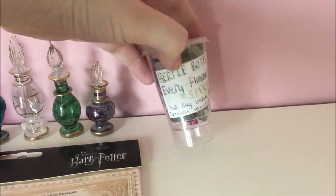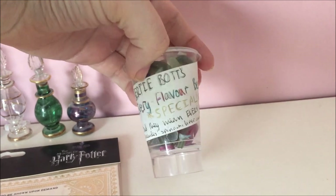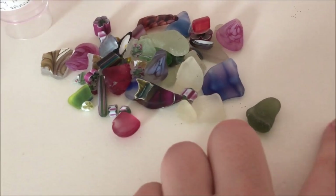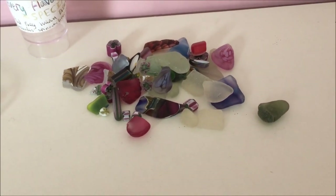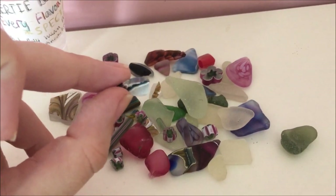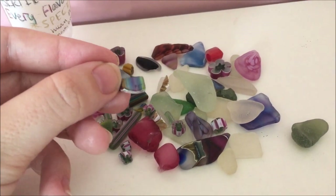And finally on top we have my Bertie Bott's Every Flavour Beans package that a friend made me years ago — she filled it with normal jelly beans, but now I keep sea glass and pieces of coloured glass inside it. Most are from the glass factory on the Isle of Wight where me and my family would visit on holiday. My favourite piece looks like a penguin and has a rainbow on the other side — how cool is that?